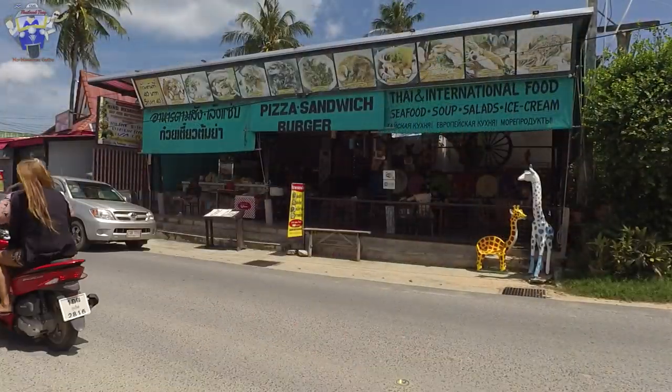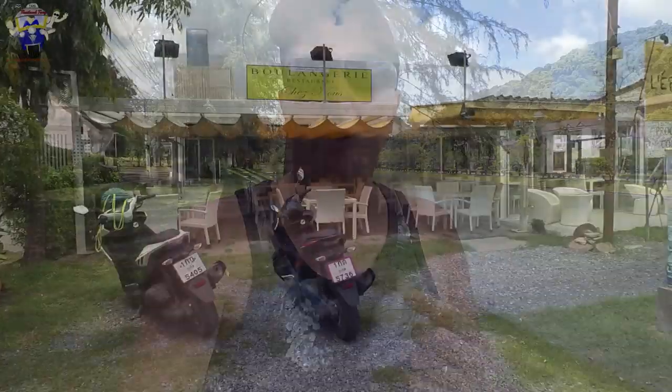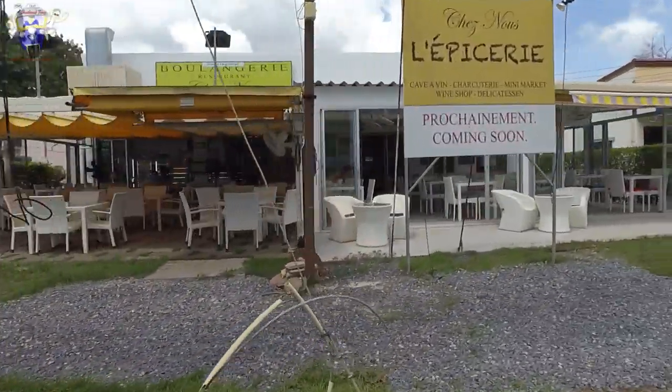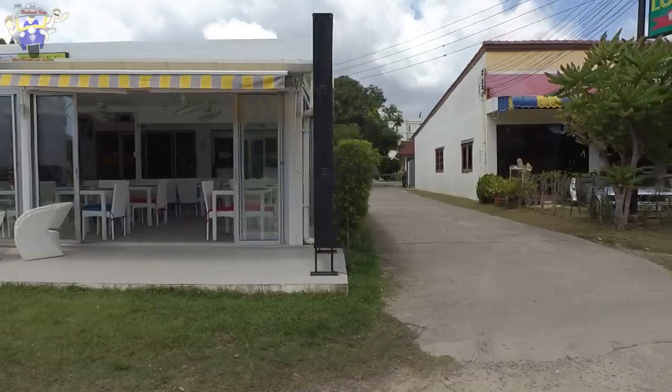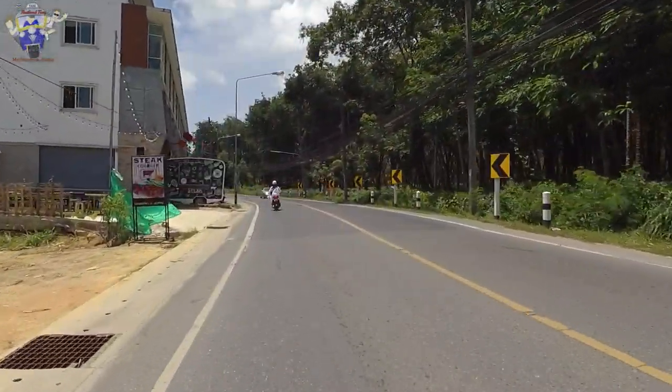Whilst there is accommodation around the beach area, you are fairly limited when it comes to shops and restaurants there — just a few. Most of the shops and restaurants you're going to find in the main Naiharn area. However, Naiharn itself is often overlooked as a destination and I'm not quite sure why, because it's more reasonably priced than places such as Patong.